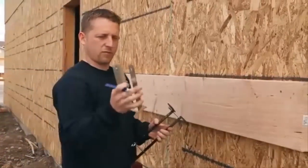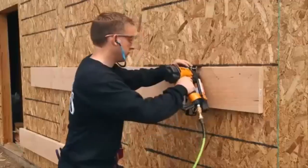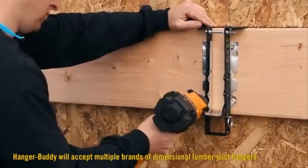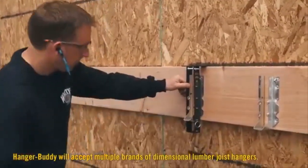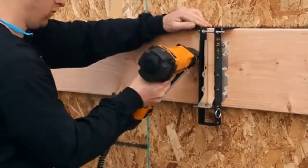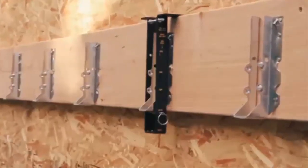You take your joist hanger, squeeze it, insert it into the back, and rest it on the ledger. Now it's ready to nail. With the open-end design, it allows you to see your layout marks very clearly. This is a must-have tool for anyone that installs joist hangers.